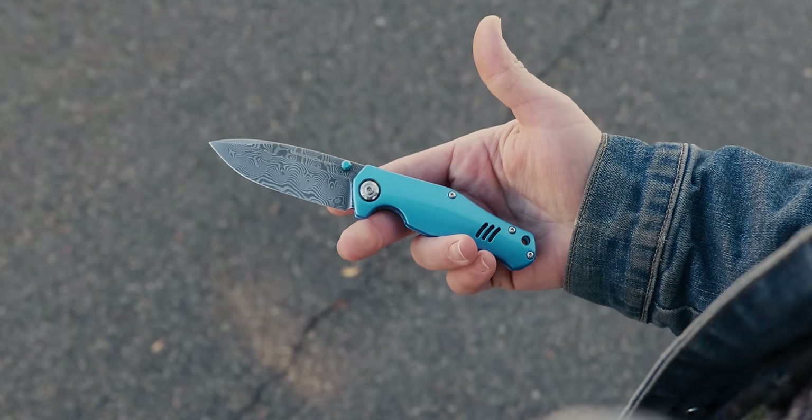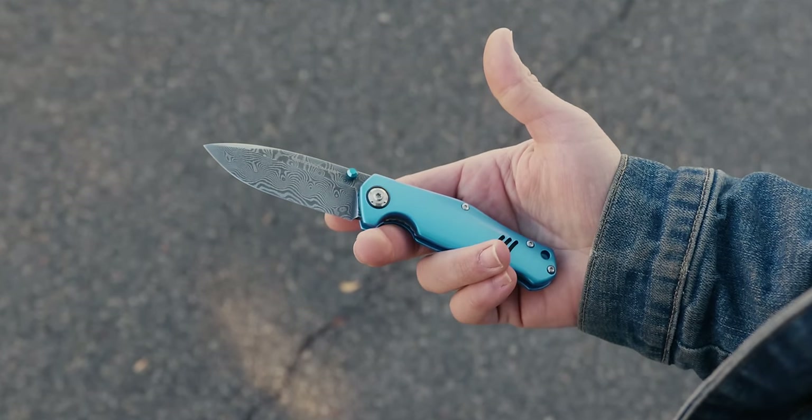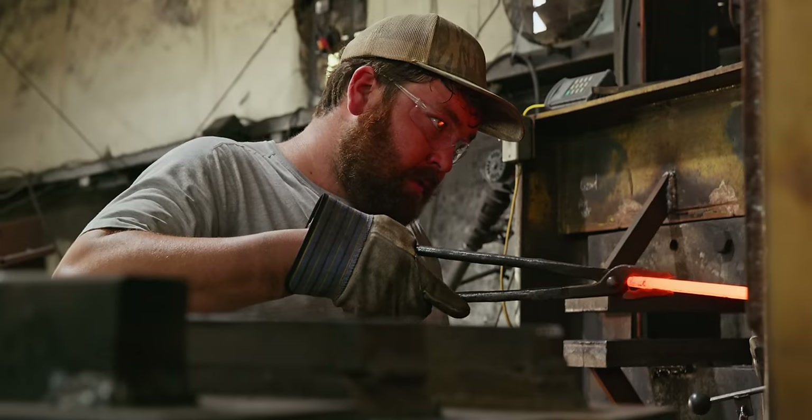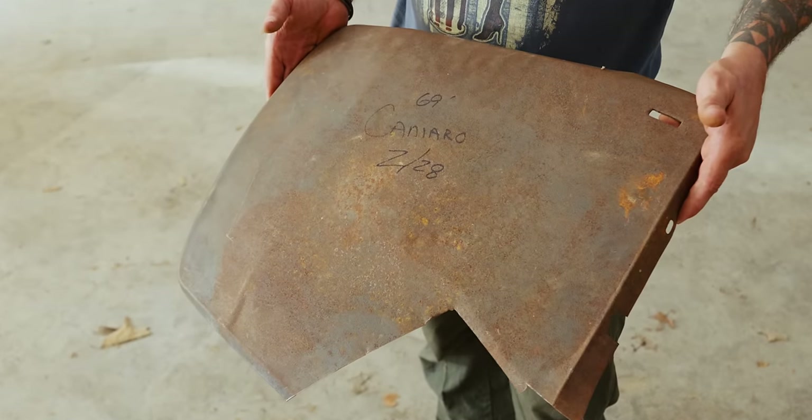Besides having an international laundry list that could get any car or knife guy drooling, there are two things you need to know about Boker's Camaro knife. First, the blade is American-made Chad Nichols Damascus that has literal parts of a 1969 Camaro car in it. More on that later.